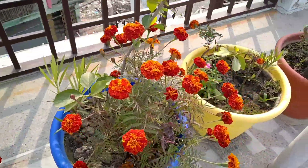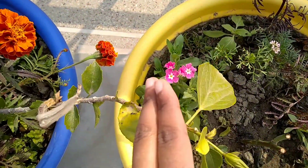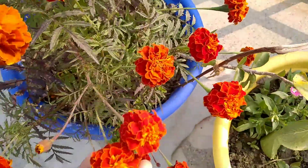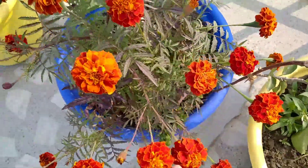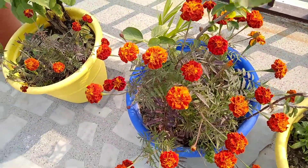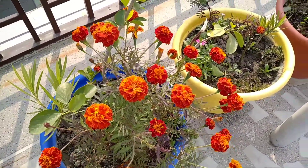So these are our top five winter flowering plants. Thank you.